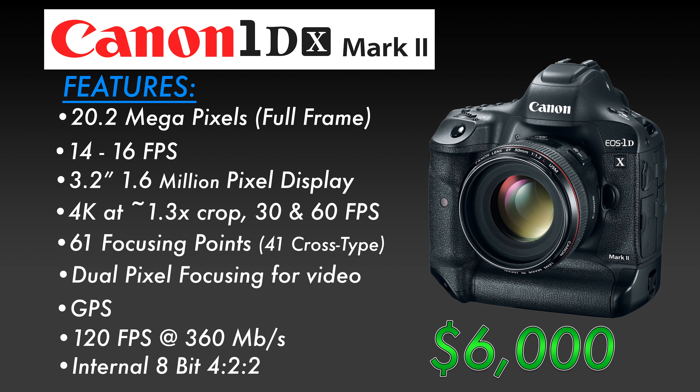The Canon 1DX Mark II is the flagship DSLR of Canon, listing at $6,000 at the time of this recording. It's a top-of-the-line DSLR used by many professional sports shooters. It's full-frame, 20.2 megapixels, and can shoot from 14 to 16 frames per second depending on whether or not you're in live view. It has a 3.2-inch 1.6-million-dot monitor, can shoot 4K at 60 frames per second, 61 focusing points with 41 cross-type, dual-pixel focusing for video, GPS, and 120 frames per second at 360 megabits per second.